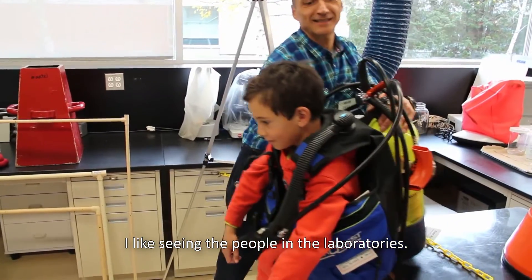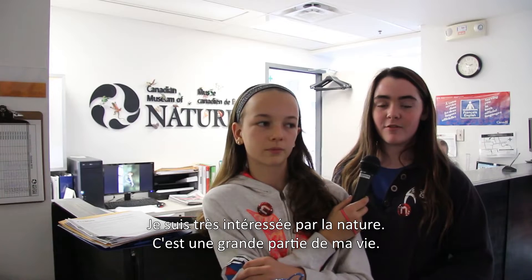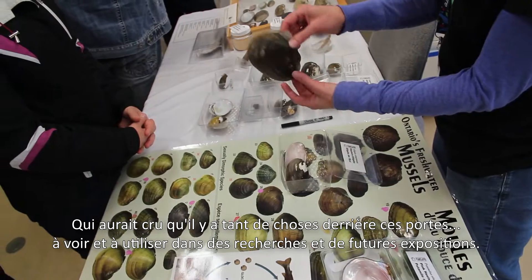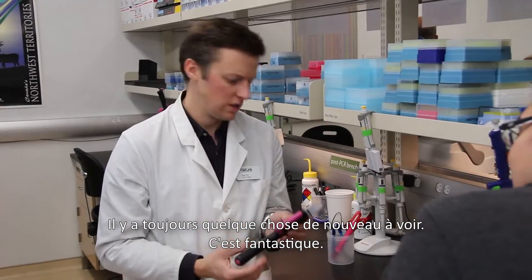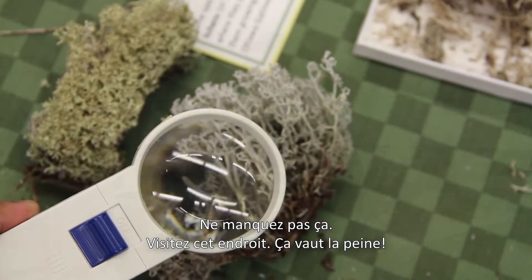I like to see people in a laboratory while I'm here. I'm very interested in nature. Nature is a very big part of my life. I mean, who knew that there was so much hidden away for future exhibits and research. Every time I come back, there's always something new and interesting. This is awesome. You shouldn't miss this opportunity. You should come down and visit the place. It's worth it.